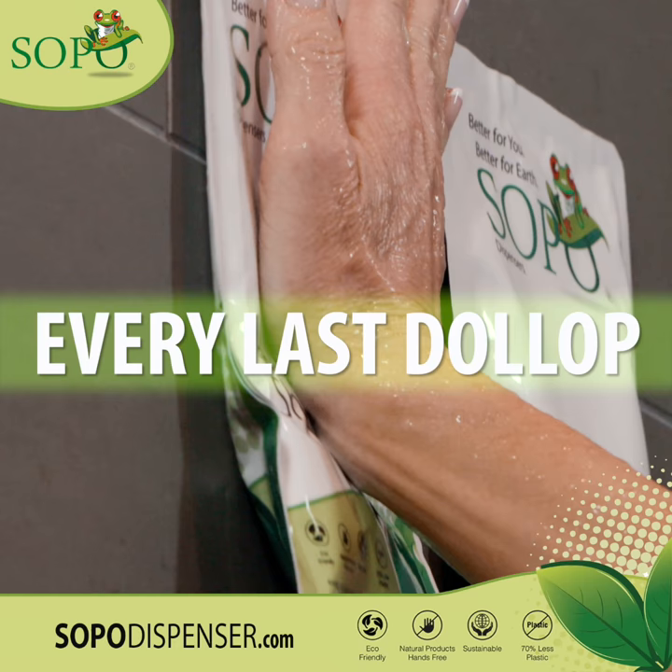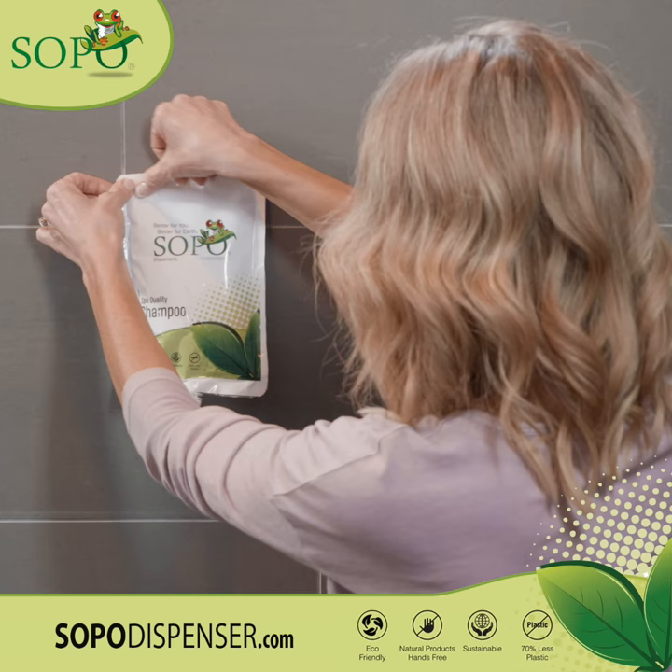Easily get every last dollop of our spa-quality shampoo and conditioner with just a gentle push. Stick one to your wall and you'll never want to use those bulky bottles in your shower again.